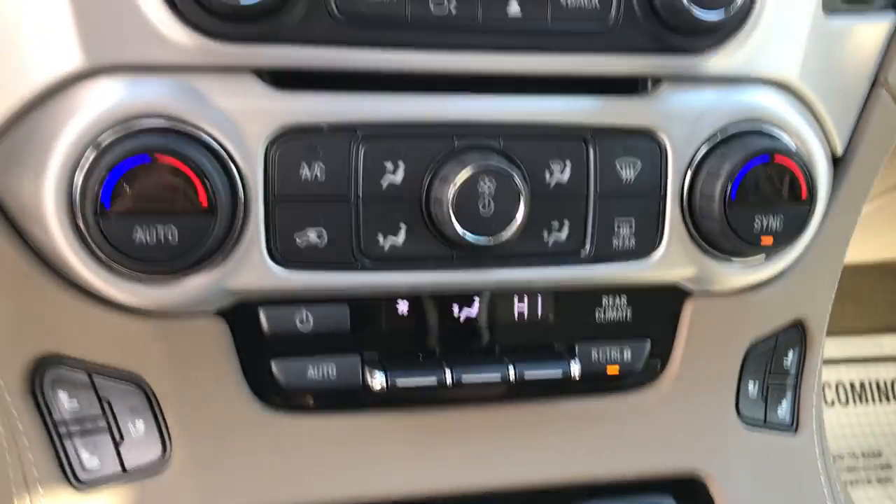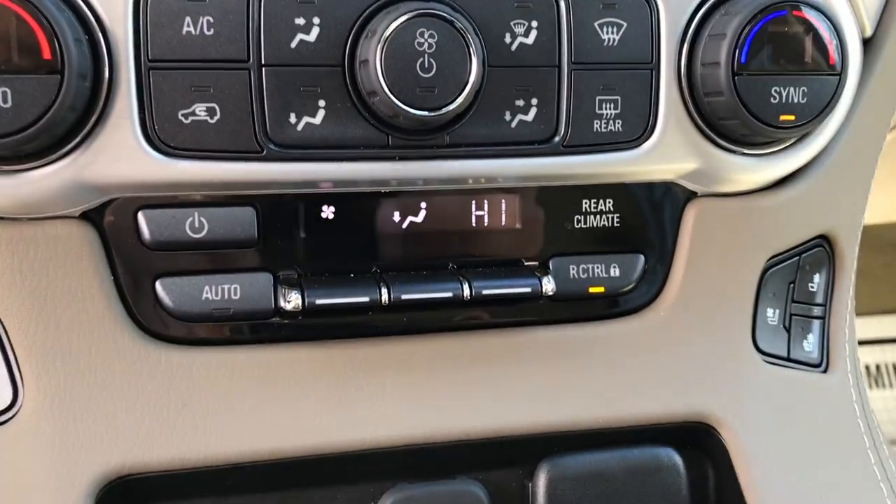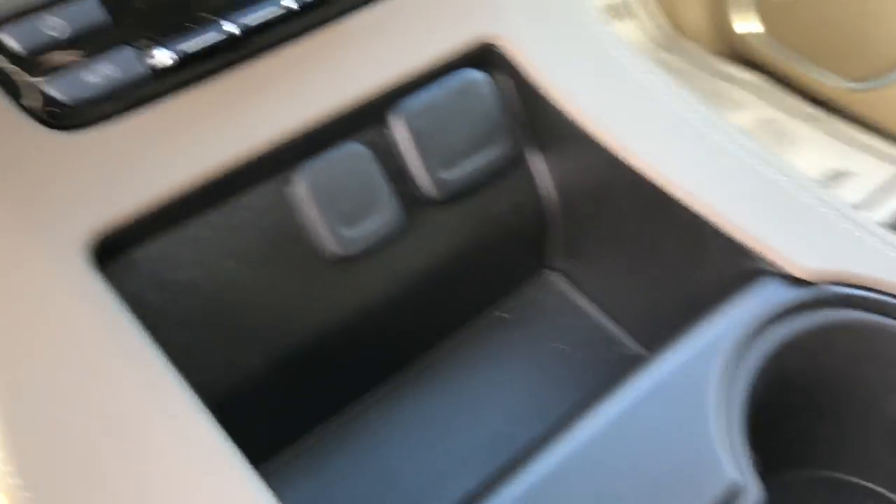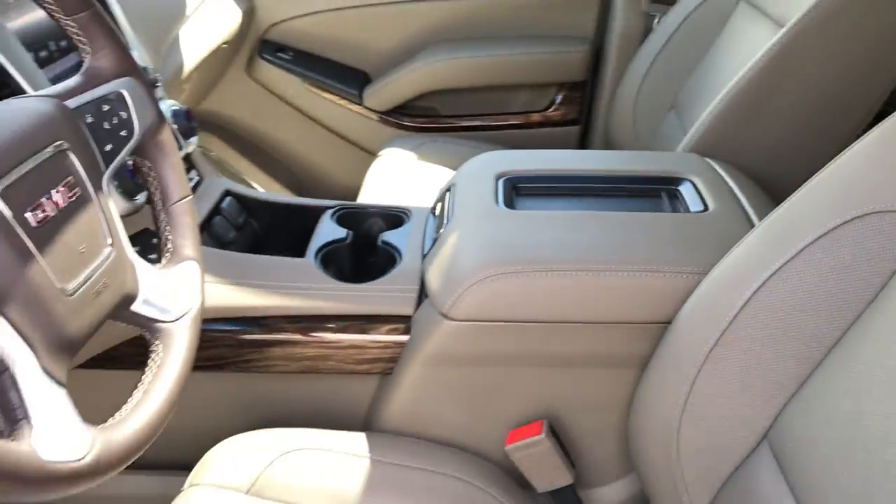You've got your climate control functions here — driver, passenger, and a third zone for your rear passengers as well. You've got a cigarette lighter port, a couple of USB ports, your cup holders, and your center console.